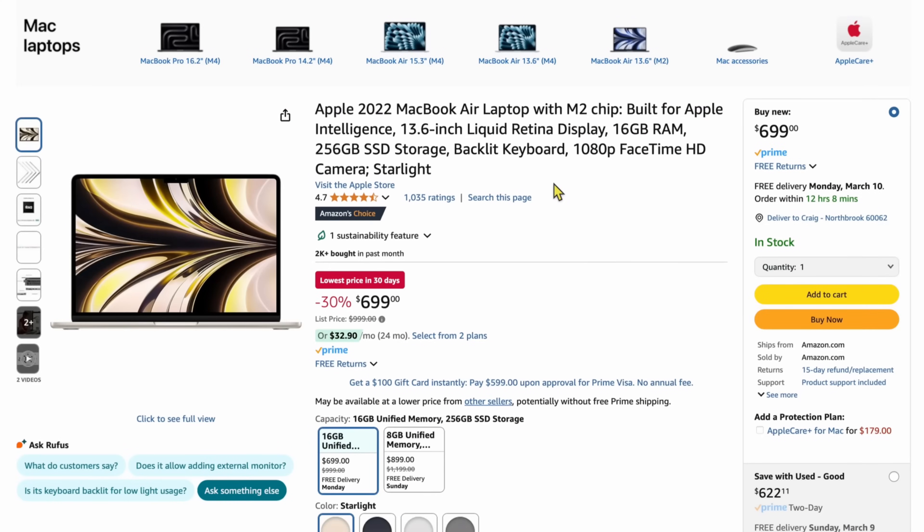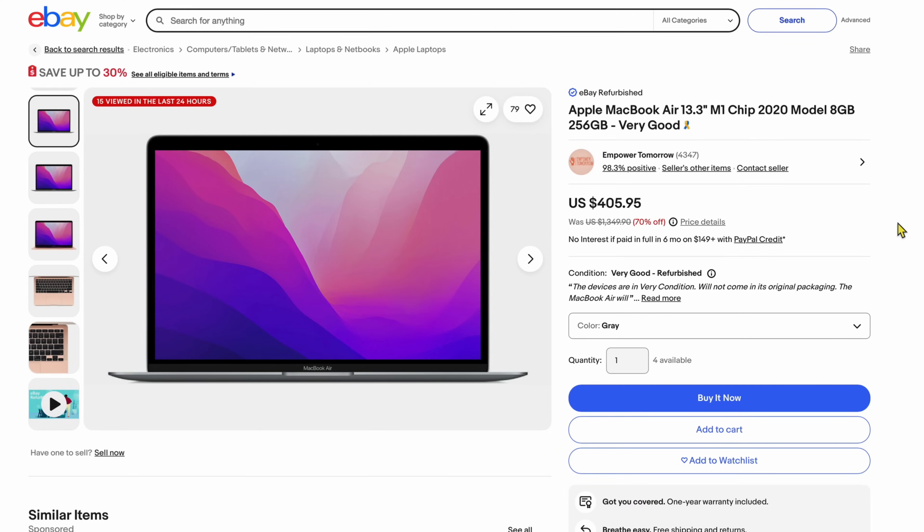What makes this decision even harder are some of the sales happening right now. An M2 MacBook Air with 16 gigs of RAM was on sale just last week for $699. That makes this decision really difficult because if you have an M1 or M2, you can't really sell it for much more anymore. By selling brand new ones for $699, where does that leave your used one? If you have an M1 MacBook Air on eBay right now, you're seeing prices around $400, sometimes as low as $375. So if you're upgrading to the M4, you're going to get hit a little bit by these sales.